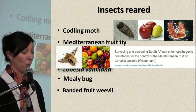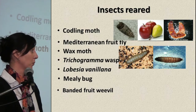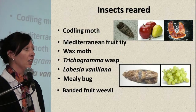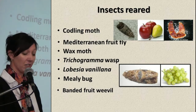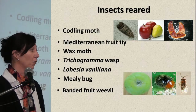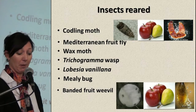The Mediterranean fruit fly also went for fungi research and wasp research. The wax moth larvae went for nematode production. Trichogramma wasp went for biological control on codling moth eggs. Lubesia vanillana, a new pest on grapes that we don't know much about — having a lab colony will help us learn more. Mealybug for biological control, and banded fruit weevil also for nematode research.